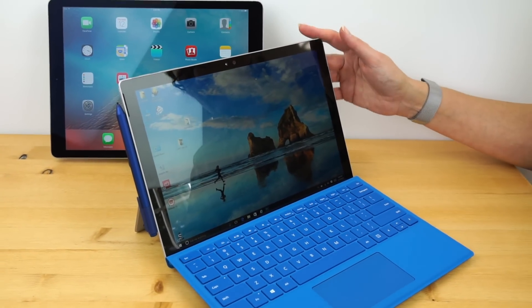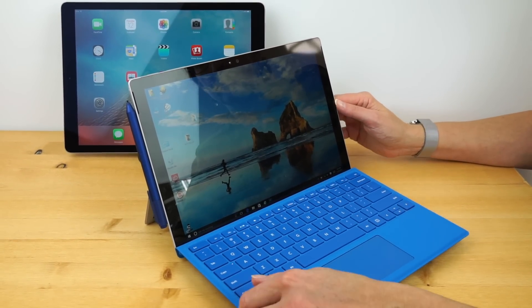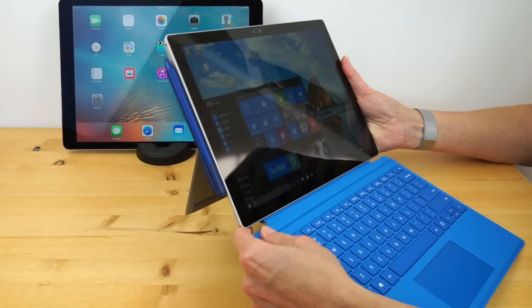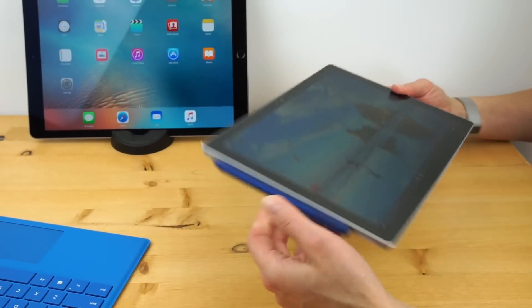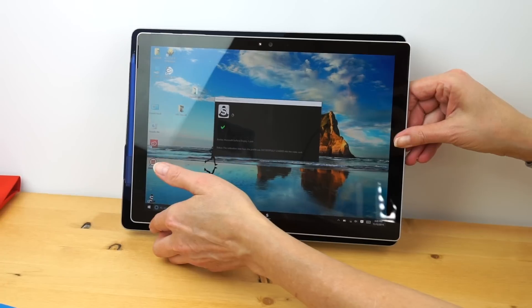To compare it with the Surface Pro 4 — here it is with the optional Type Cover not included, just like Apple doesn't include a keyboard. But once again, you do get the pen with the Surface Pro 4. The Surface Pro 4 has a kickstand; Apple does not do kickstands. There's the size difference right there — the Surface Pro 4 has a 12.3 inch display and will also be thicker. In fact, it's the thickest of the three.